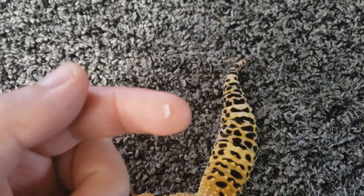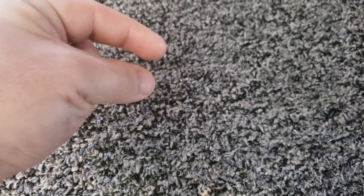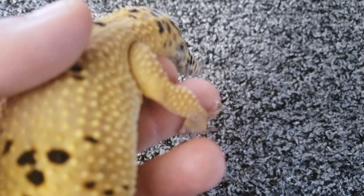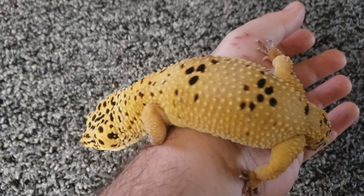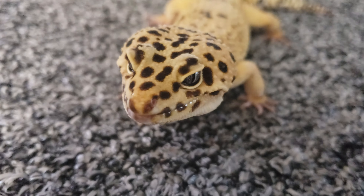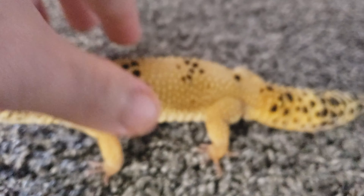Look — there's the piece of stuck shed right on my finger. It was nothing. You can see it's the length of the whole toe, so he did peel most of it off and then it got stuck just at the tip, which is really common. If we look at Orion's feet, his feet are perfect — full toes, full tail, and nails on every single foot. He's never had a problem I haven't been able to address by removing stuck shed. This is why it's important: check your leopard geckos after they shed, check their toes.